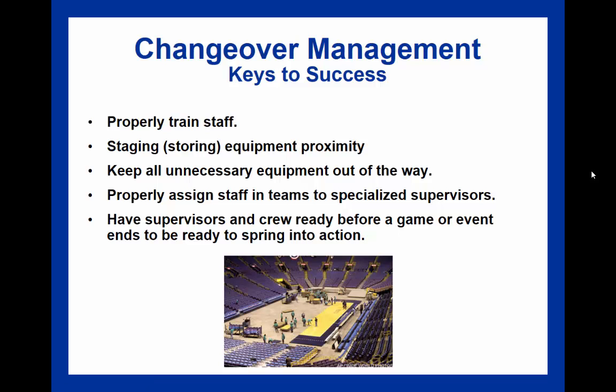If a changeover is required, that can be rather comprehensive. A changeover is where a facility needs to accommodate a different activity than what it is currently hosting and needs to convert from one activity to another.